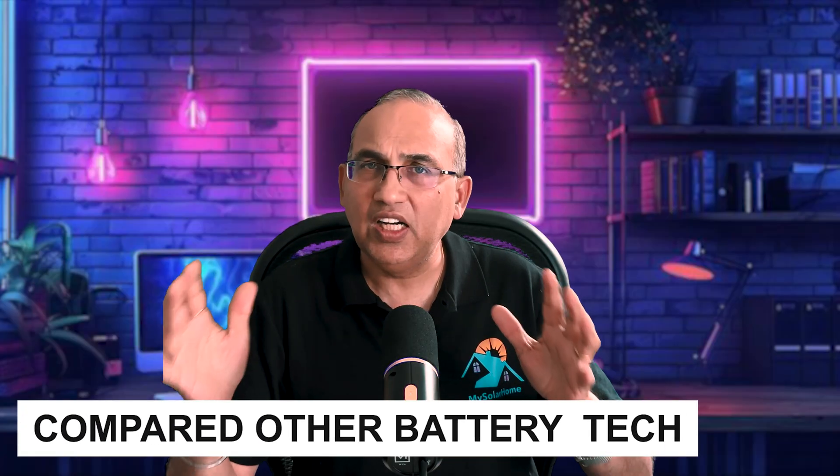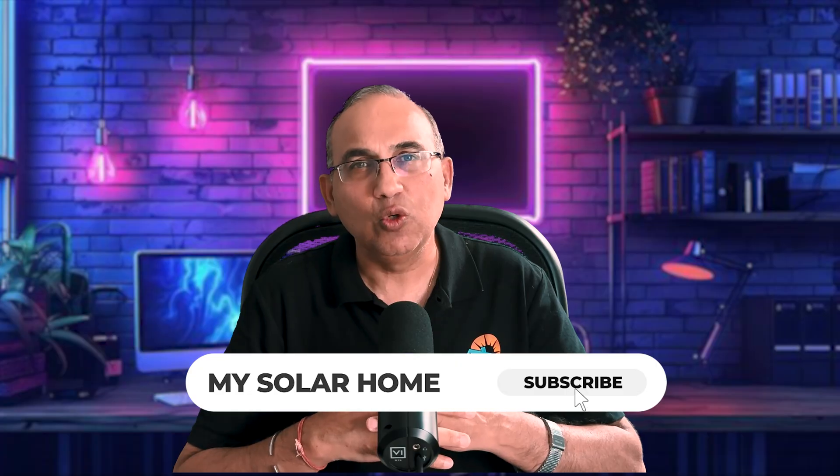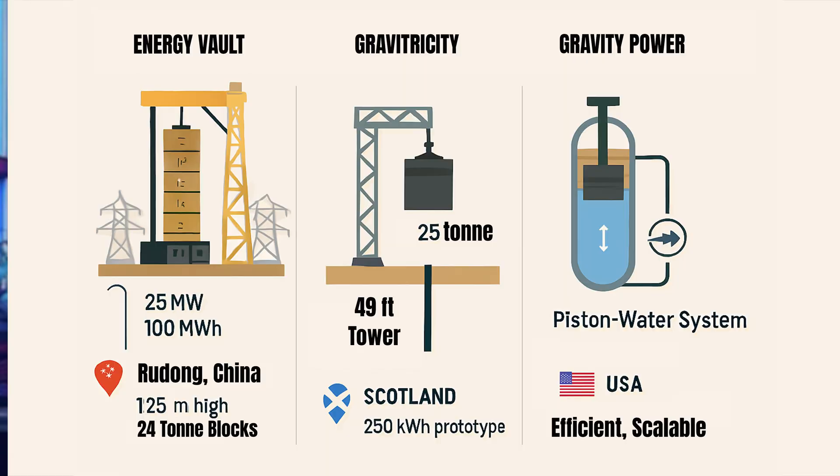How does gravity storage compare with other battery technologies? Lithium-ion batteries are great for homes and EVs — fast response, compact — but they degrade over time and rely on mining and complex recycling. Flow batteries offer longer duration storage, but are bulky and expensive to scale. Solid-state batteries are very promising but still a few years from widespread use. Gravity batteries, built to last 30-plus years, need almost zero maintenance and are perfect for massive grid storage — not for your garage. The trade-off: they require a lot of space and infrastructure.